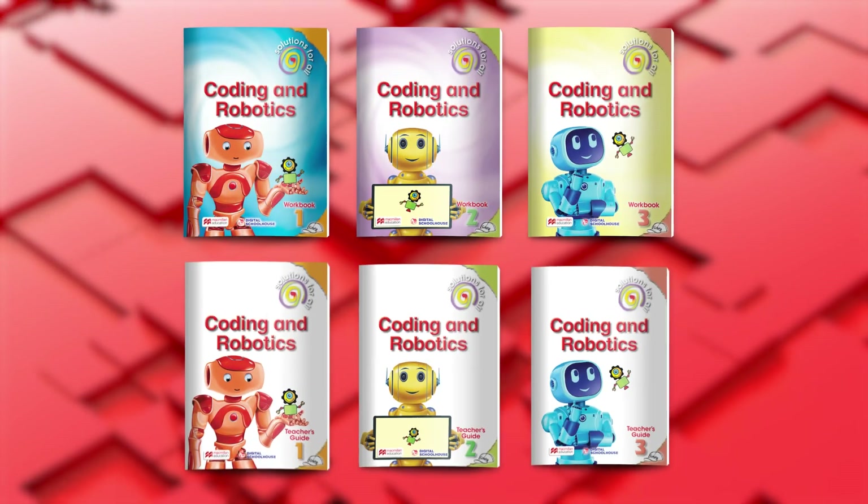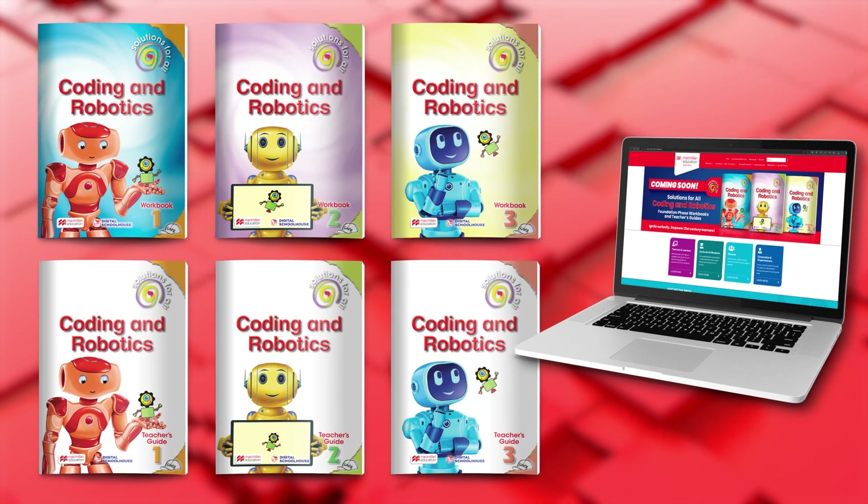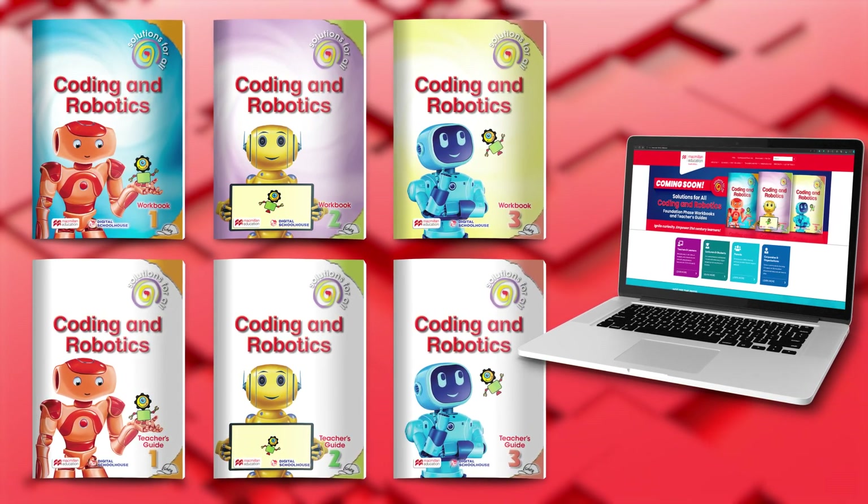That sounds fantastic. Let's give you a sneak peek into the series. Available in the Foundation Phase, the components are as follows: a workbook, a teacher's guide, and free digital resources, which can be accessed by redeemable codes made available in the teacher's guides after purchasing.